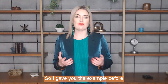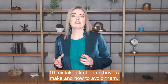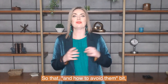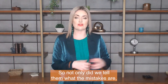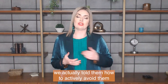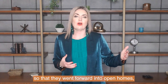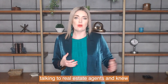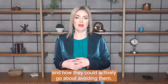Going back to the first home buyers guide — '10 Mistakes First Home Buyers Make and How to Avoid Them' — the 'how to avoid them' part is really the bit about solving an urgent need. Not only did we tell them what the mistakes are, we told them how to actively avoid them, so they could go forward into open homes, talk to real estate agents, and know what mistakes were out there and how to actively avoid them.